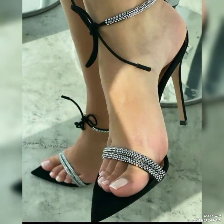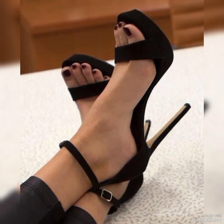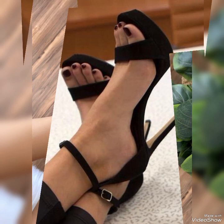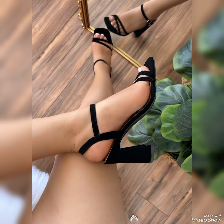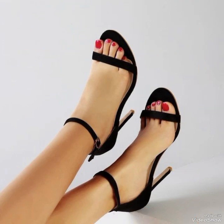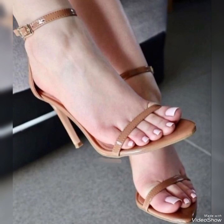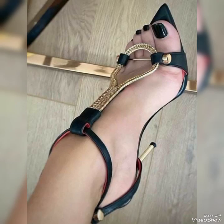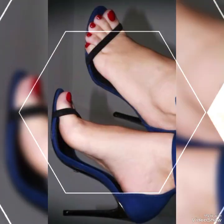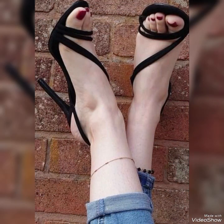Introducing our newest collection of high-heeled sandals designed to elevate your look and your confidence. Our sandals feature a silk and slender high heel, perfect for elongating your legs and creating an illusion of height.